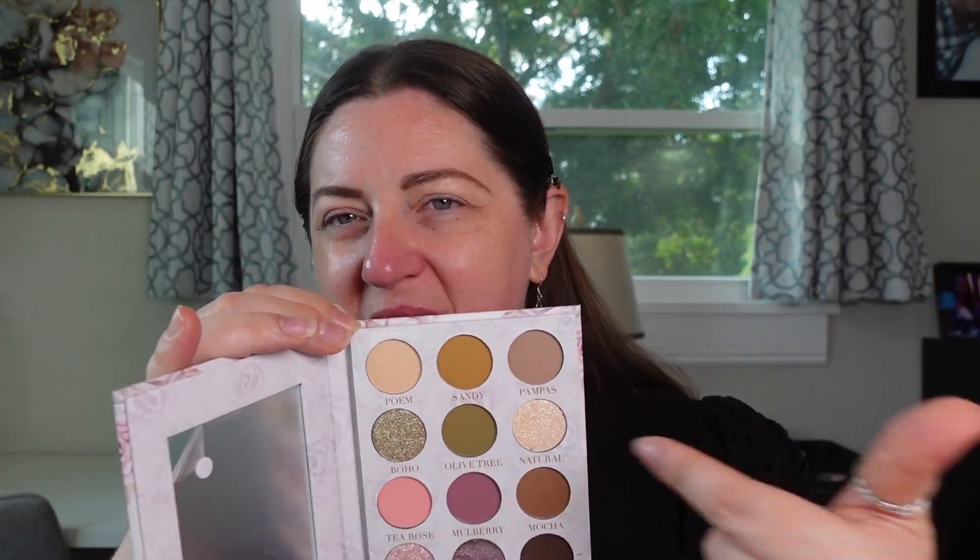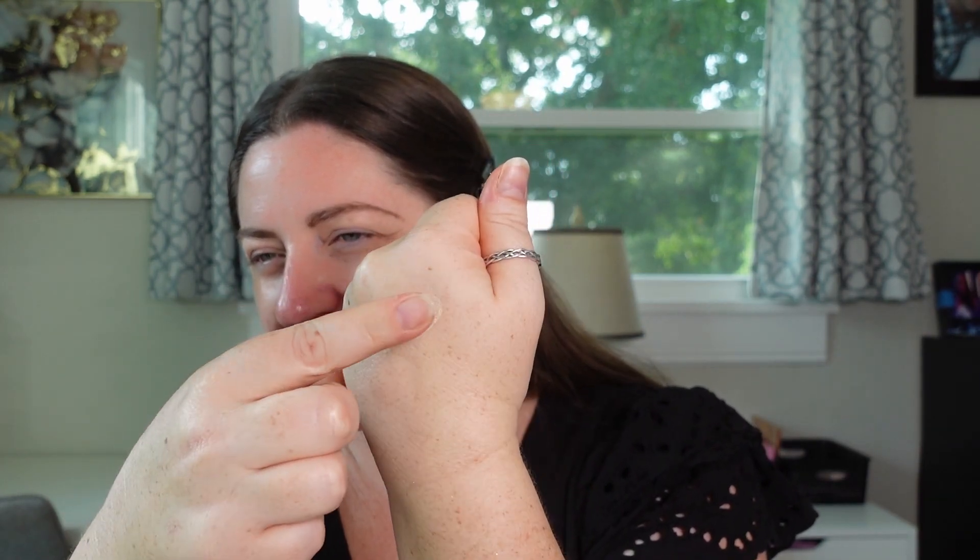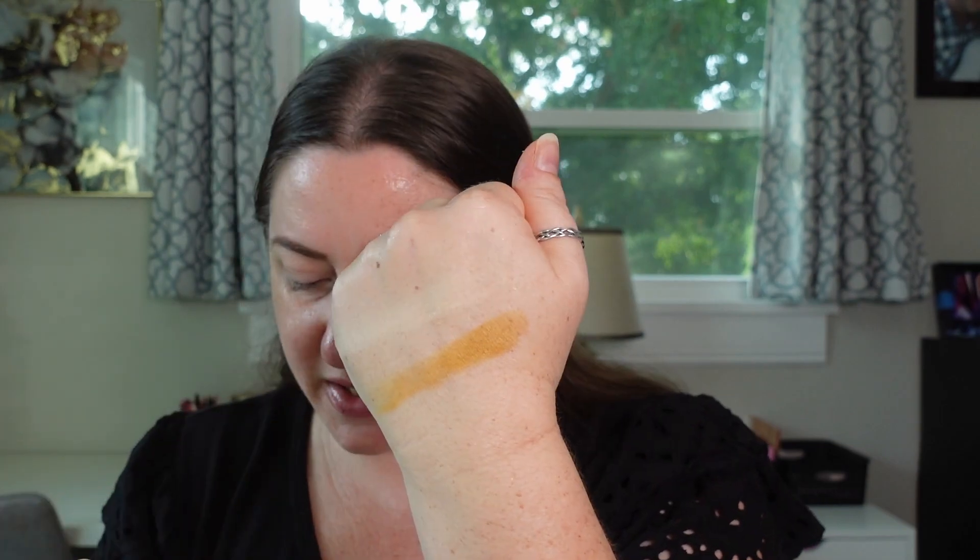Let's get into swatching this palette. I always like to start from left and move right, going down the palette — that's my standard swatch method. This first shade basically looks like my skin tone, so it never really does anything on me. I'm going to start on my hand. This one is called Poem. If I go to edit it and the audio is terrible, I will scrap the footage.